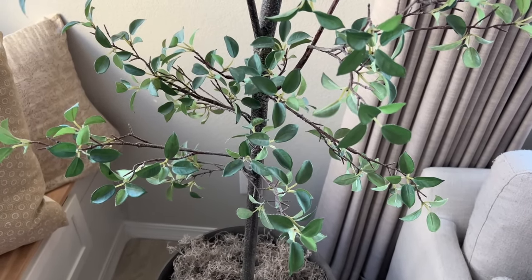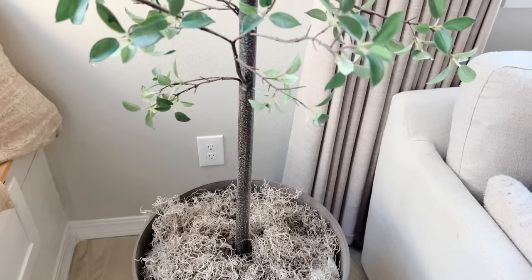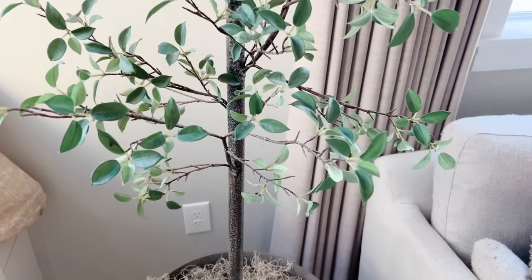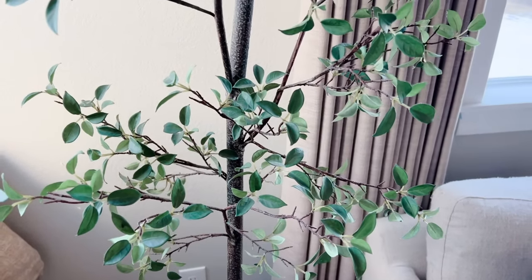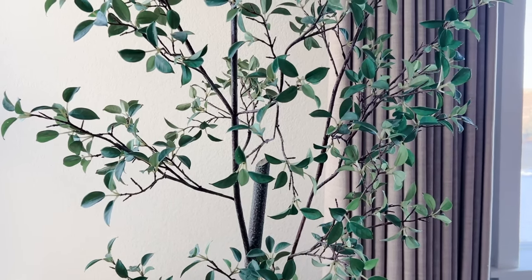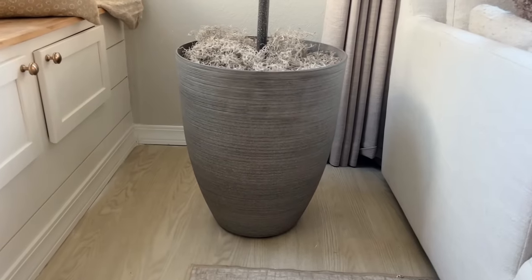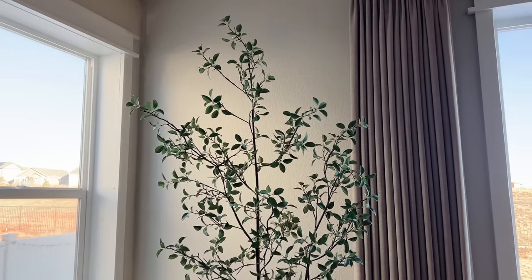I've been trying to do my research trying to find this tree because it is absolutely beautiful. The leaves are thicker and plasticky — they're not like the silk leaves you would find on an olive tree — and they're different from your normal olive tree leaves. It might just be a different variation of an olive tree. It is beautiful, and it is so tall too. It came in this planter, which is amazing. I put it right here in the office.